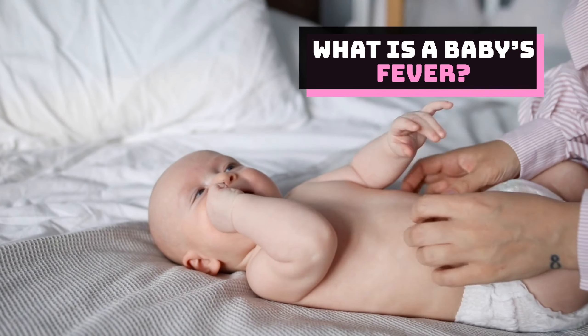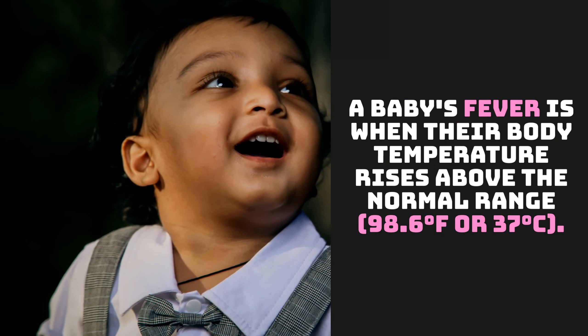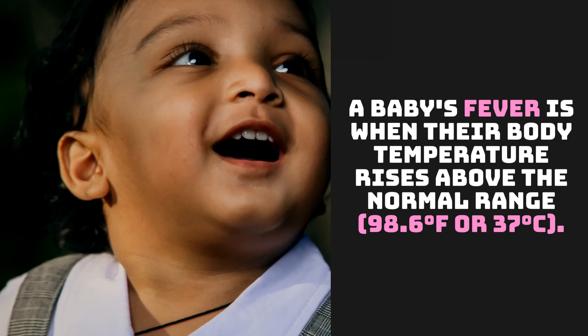What is a baby's fever? A baby's fever is when their body temperature rises above the normal range — 98.6 degrees Fahrenheit or 37 degrees Celsius.